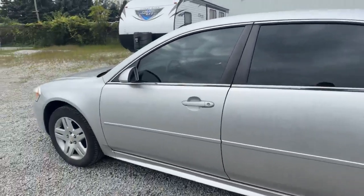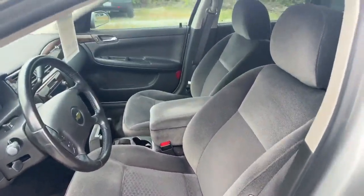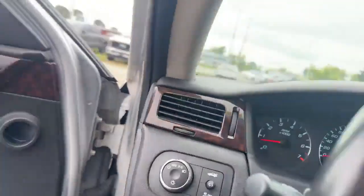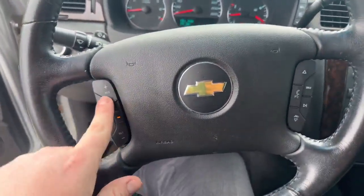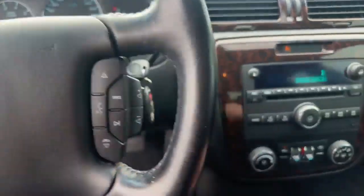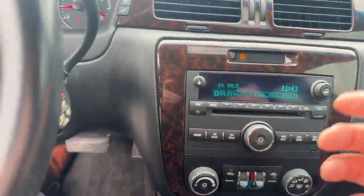Good on both sides as well. Let's hop inside and I'll show you the interior. The interior is in great shape — it's got that nice gray cloth. It does have some options on it too, being a 2012, like cruise control. You can get voice activation for your phone, or your heating and cooling options. It does have Bluetooth as well.